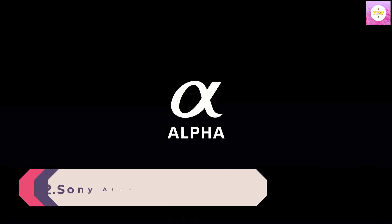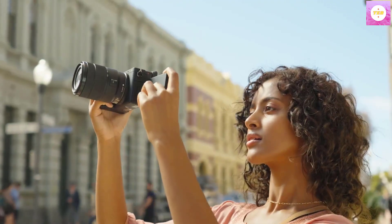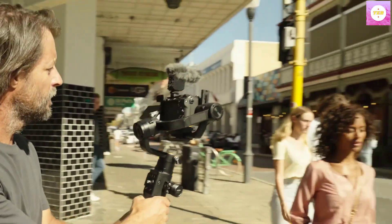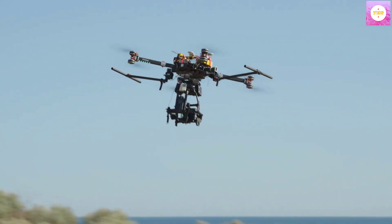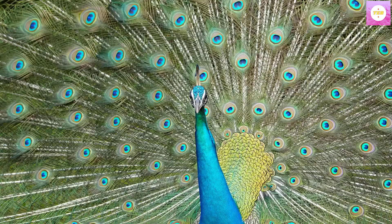Number 2: Sony Alpha 6700 — an APS-C interchangeable lens camera with a 24.1 MP sensor, 4K video, AI-based subject recognition, vlog shooting, LUT handling, and vlog-friendly functions. The A6700 combines the latest AI technology with Sony's outstanding A-series image quality in a compact APS-C camera body.